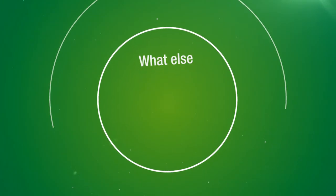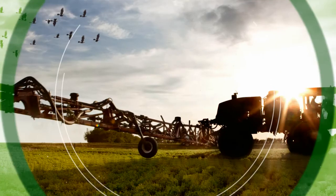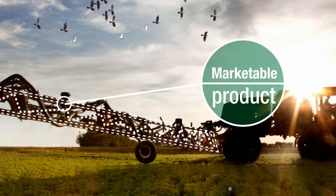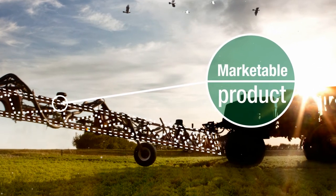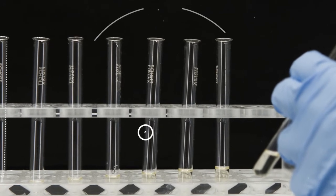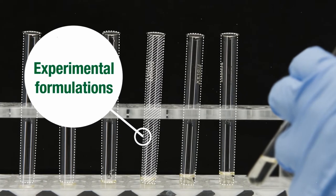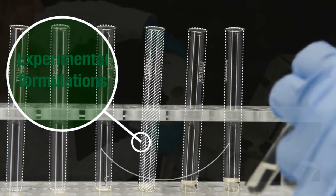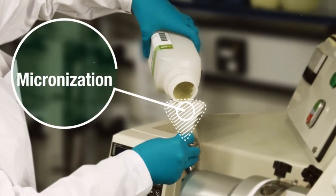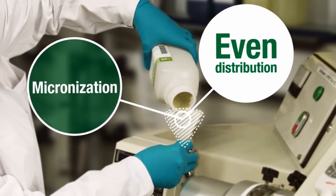What else needs to be done to develop a crop protection product? The next step is to optimize the experimental formulations and turn them into a marketable product. We produce various experimental formulations with different types and amounts of formulation ingredients to improve application properties, and process them with different technologies like micronization — which means milling — to ensure an even distribution in the field.